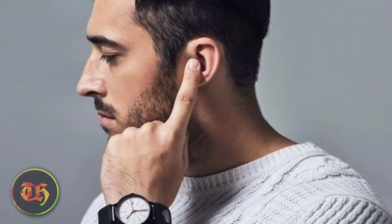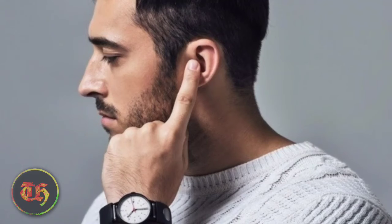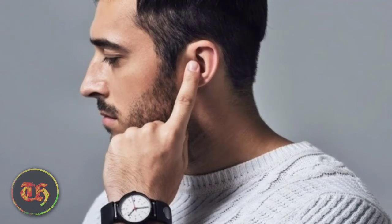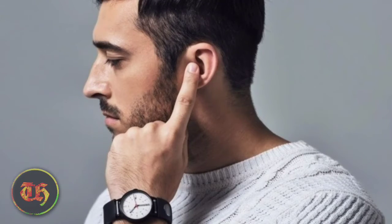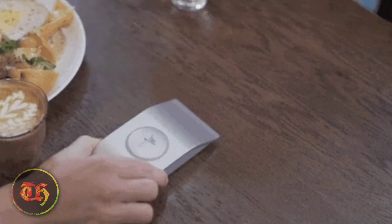SGNL comes as a smart strap which allows you to use your fingertips to make calls. You can style it while wearing it with your watch or plainly like a band. You just need to connect it with your smartphone via Bluetooth and enjoy its perks. What people look for in super cool tech gadgets is innovation and design, which is why SGNL is one of the cool tech gadgets to buy.